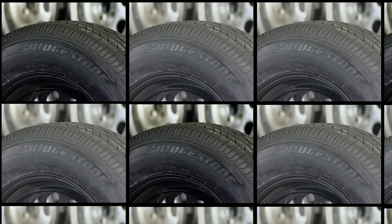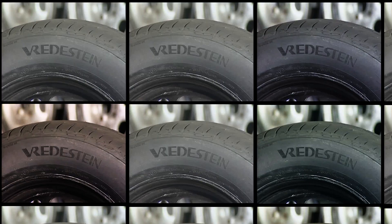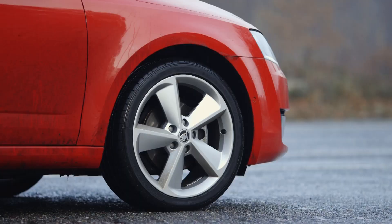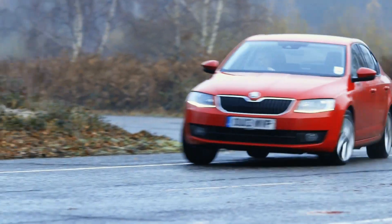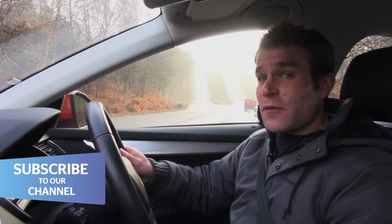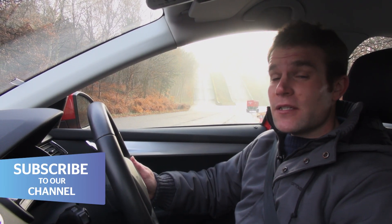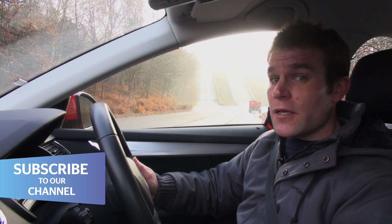If you think all tires are the same, think again. In fact, if you do some of this, or this, you'll soon find out that the difference between the best and the worst tires is huge. It could even be the difference between life and death.